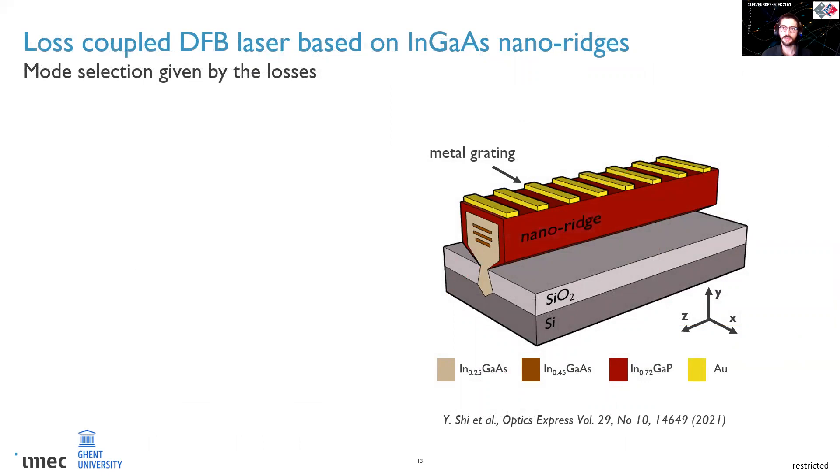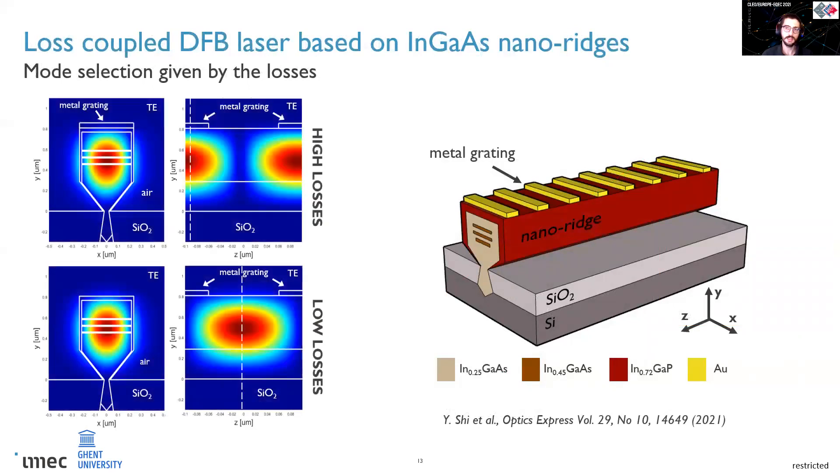Given that we had a high-crystal-quality nanoridge to start with, the next step was to introduce optical feedback to obtain a laser in the O-band. I used a gold metal grating on top of the InGaP nanoridge, with a similar design to the one shown by Yutin Xi on gallium arsenide-based nanoridges. The peculiarity of this kind of grating is that you don't need a lambda-over-four teeth to select one of the two lasing modes of the DFB laser — the selection is given by the losses. If you look at the electric field profiles of the two resonant modes, you can clearly see they have different overlap with the metal grating on top, resulting in different losses, and ultimately lasing from the mode with the lower ones.